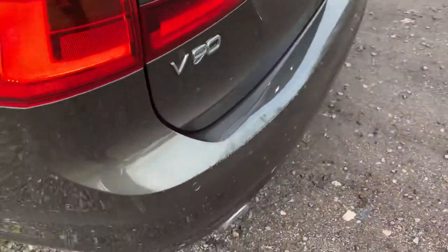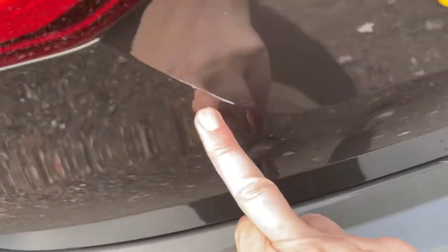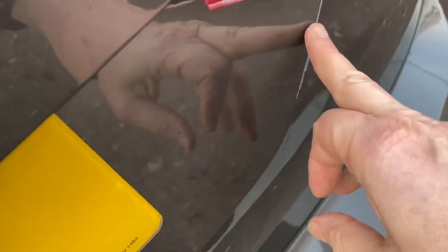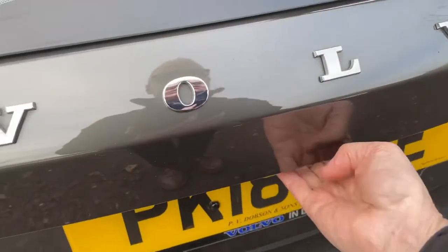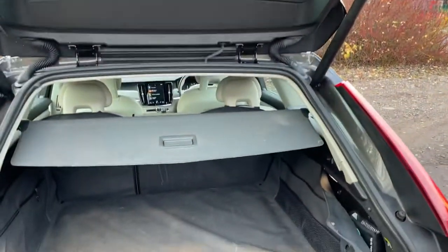There's a small little mark in here. There's a scuff and some damage on this rear bumper and some little scratches. There's a tailgate.